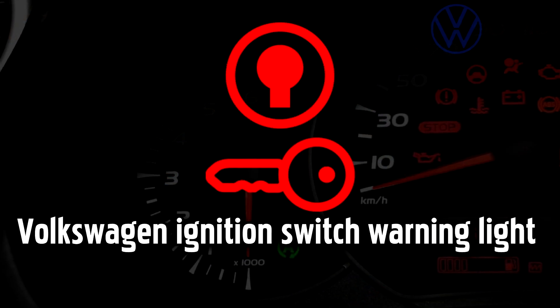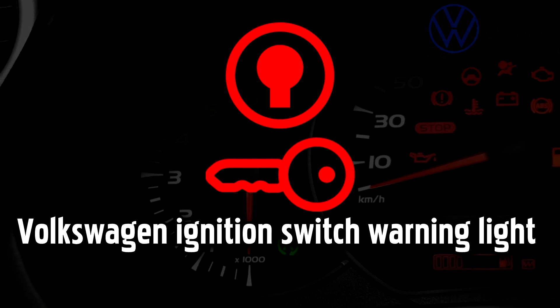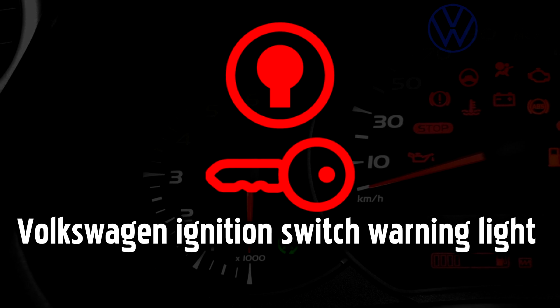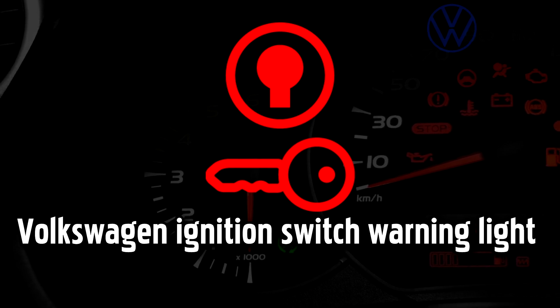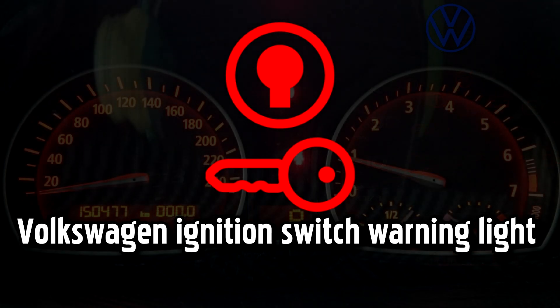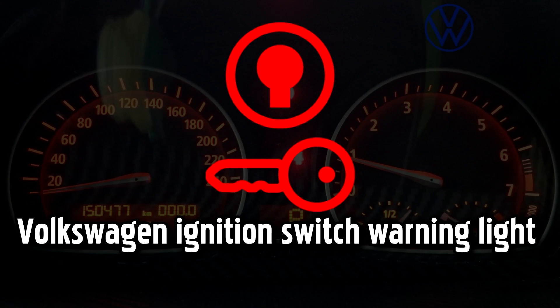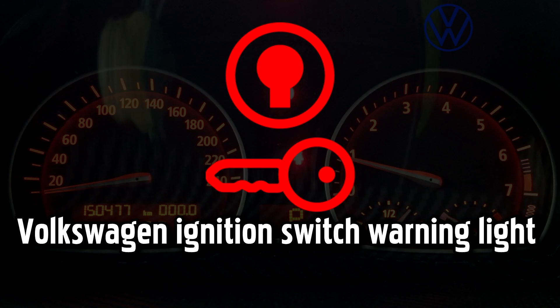Ignition Switch warning light. This light warns you about a malfunction in the ignition system that allows you to turn the engine on and off. Usually it indicates a mechanical fault, but it could even be dirt stuck in the ignition switch that is stopping the key from turning. If this light goes yellow, you should get the ignition switch examined as soon as possible. If it goes red, then drive immediately to a garage, as once you turn off the ignition, you may not be able to turn the car back on again.